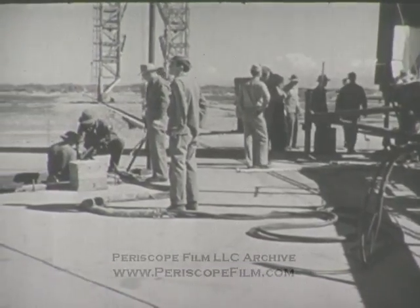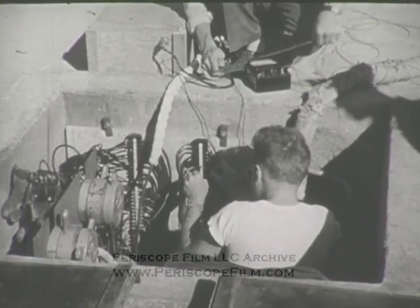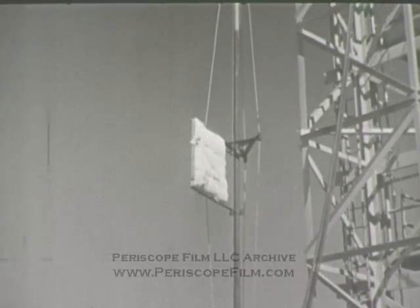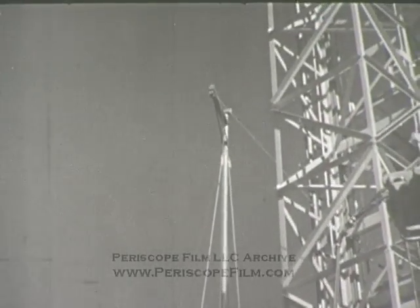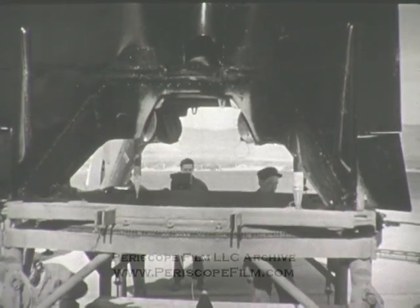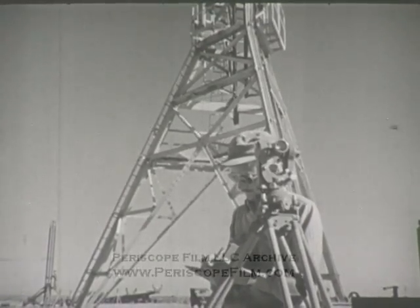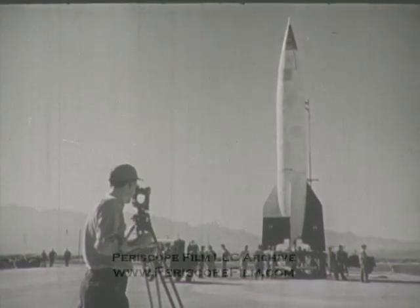While the V-2 is being erected on its platform, technicians are busy completing and testing the electrical control circuits. Power for energizing the control system is carried to the missile through a ground-connecting cable mast. Two cables are attached to the rocket by magnetic plugs, which are released during the preliminary burning stage. The firing azimuth of the rocket is carefully set. Engineers use surveyors' transits to ensure that the rocket is vertical. The rocket's weight and its low center of gravity make the missile capable of standing in winds up to 50 miles an hour.